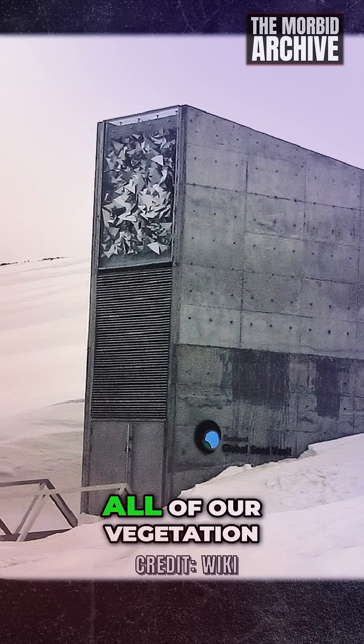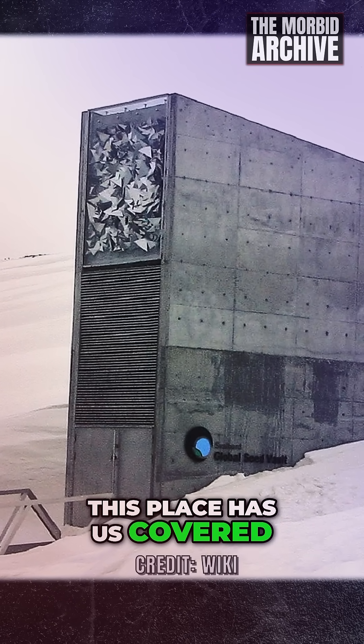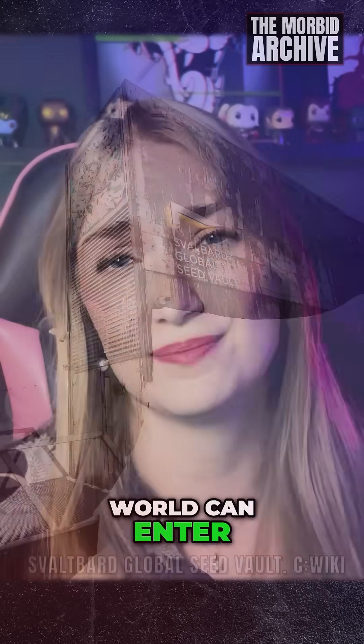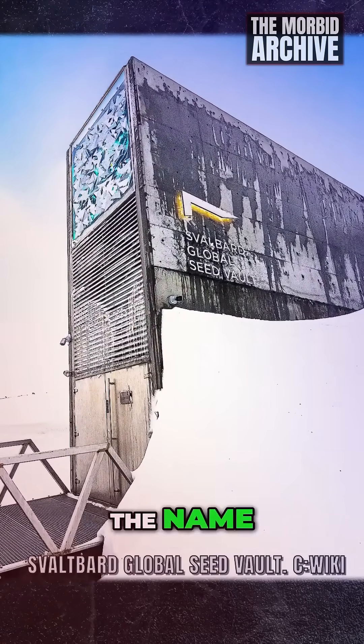If, for whatever reason, all of our vegetation disappeared overnight, this place has us covered. On a Norwegian mountain, there is this well-guarded facility that only very few people in the world can enter. It is called the Svalbard Global Seed Vault, and it does exactly what it says on the name.